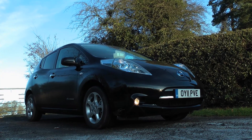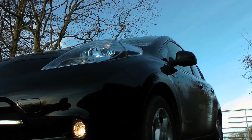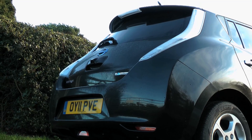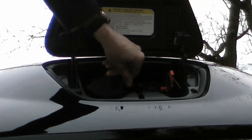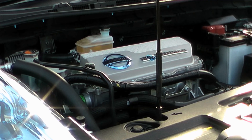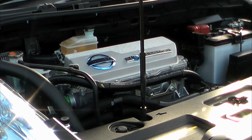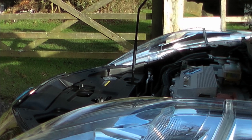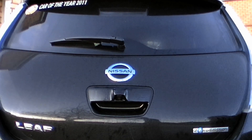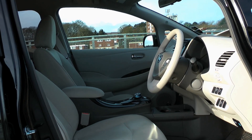Of course, new technology isn't without its problems. You can currently expect a maximum range of no more than 100 miles, and recharging from a normal domestic power socket will take more than 8 hours. With any new, untried technology it's tricky to tell how dependable it will be, though Nissan's superb reliability record is comforting, and the electric drivetrain components have a 5-year warranty, so things do look promising. The build quality is pretty solid too, even though some of the materials are a little on the basic side.